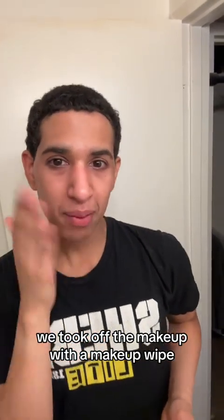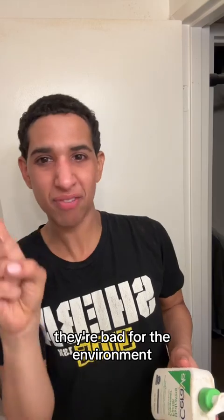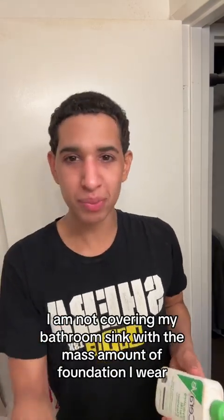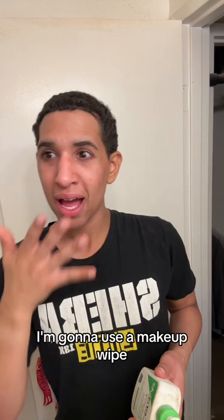We took off the makeup with a makeup wipe because I am not going to simply wash my face — I'm going to use makeup wipes. Don't use makeup wipes. They're bad for the environment. Stop talking. I am not covering my bathroom sink with the massive amount of foundation I wear. I'm going to use a makeup wipe. Cry about it.